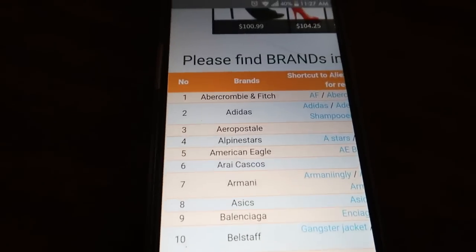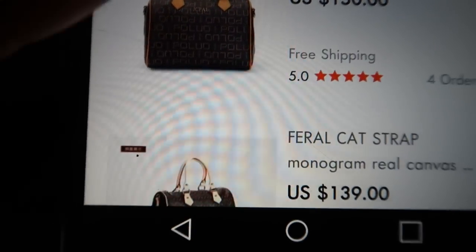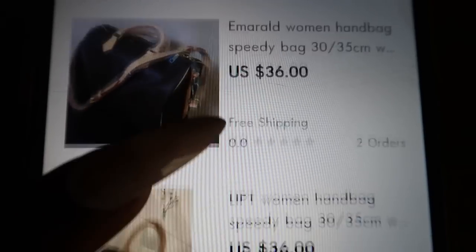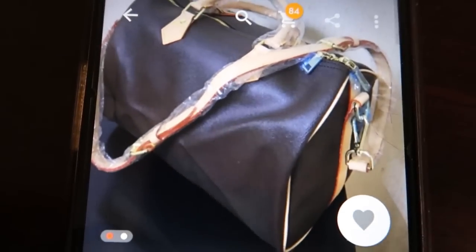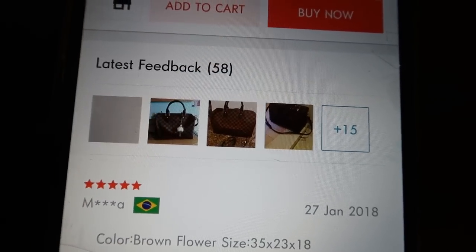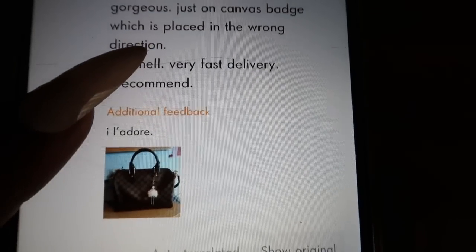So I also typed in 'speedy 30' — this is not on the chart — but a lot of bags came up. The MM was looking bad so let's click on the very first one. This one has 342 orders, it's $36 with free shipping. The picture looks good. Let's see if anybody posted a picture of what they got. There are 22 reviews from the United States.